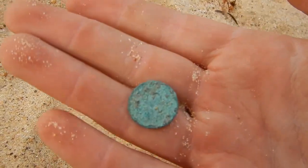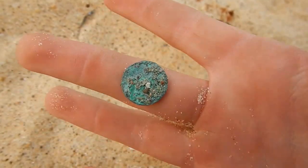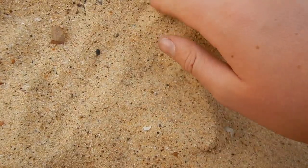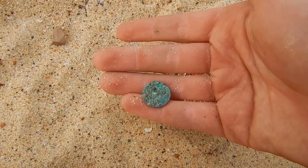Looks like a one-cent or an American penny or something like that — it's awesome. One cent, just on the surface there guys. Awesome, I'll keep on going.